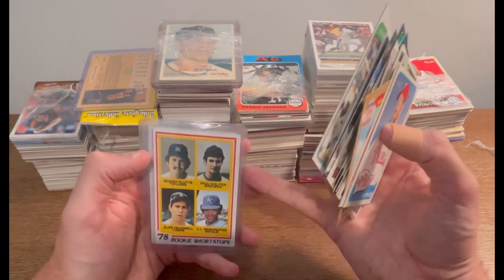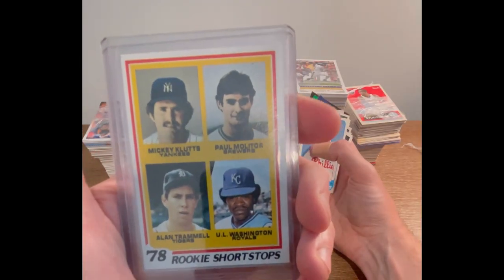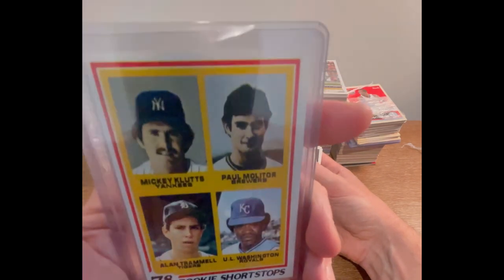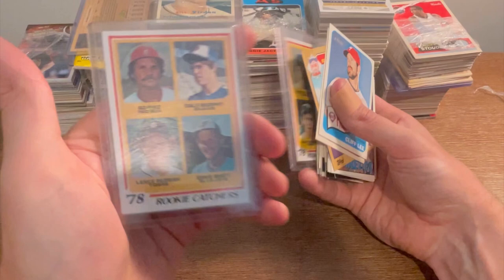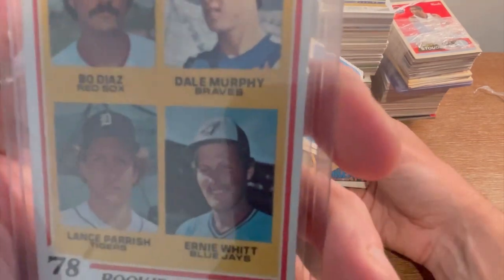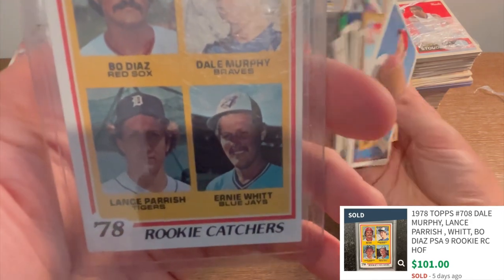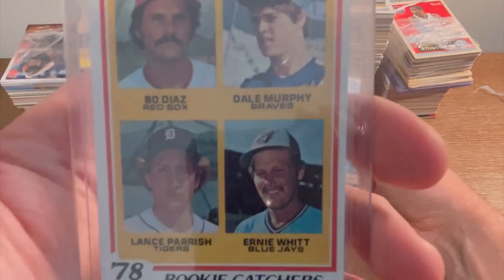There we go — I didn't even see this one coming but yes, that is awesome. It's actually in really good condition, a little bit off-centered but a beautiful card — Paul Molitor and Alan Trammell's rookie card. That is a sweet card that was not on the listing, which makes me very excited. This may be worth sending in to get graded — they can still grade in the neighborhood of a PSA 9 or SGC 9. They're honestly worth grading.